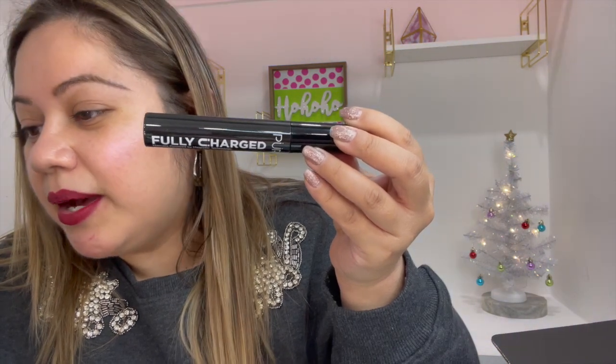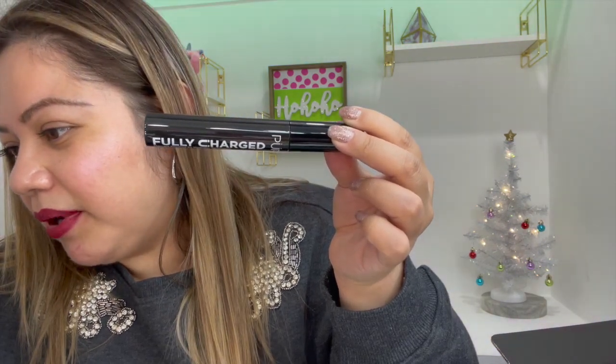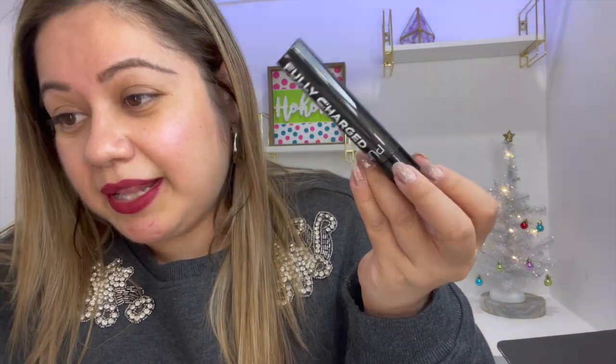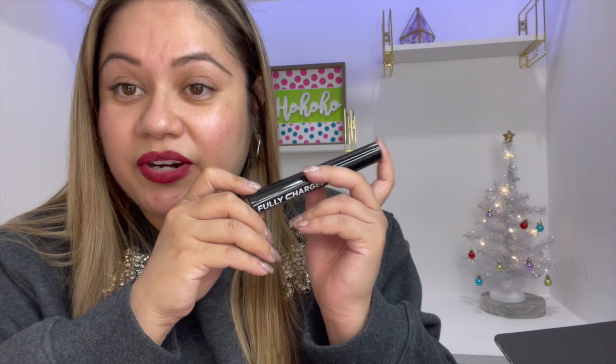It says: 'Opposites attract with this age-defying vegan Pure Fully Charged mascara powered by a revolutionary magnetic polymer matrix.' This mascara helps condition and strengthen eyelashes to help prevent premature lash loss. It doesn't specify exactly what the magnetic technology is, but I'm excited to try it. I love receiving mascaras in my boxes.